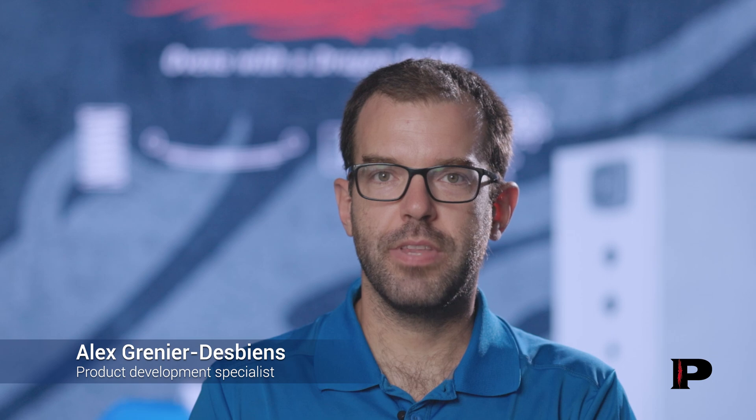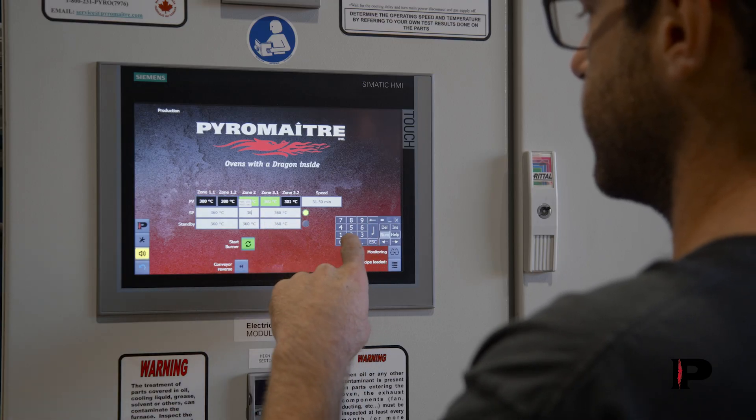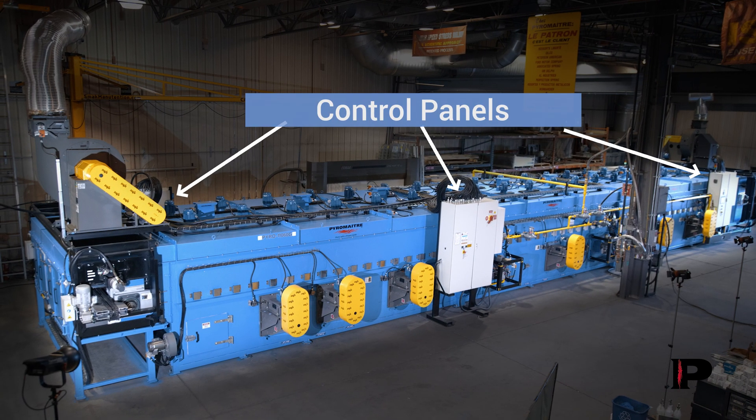Ease of use for a machine of that size is the name of the game, designed from the ground up to be plug and play during the install. Operators can monitor the oven quickly with the multiple controls located all around the oven.